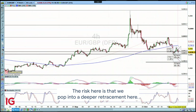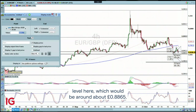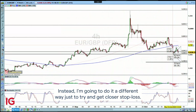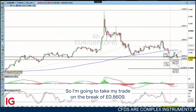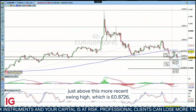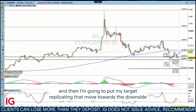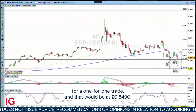The risk here is that we pop into a deeper retracement. So arguably I could just take the trade and put our stop above this level here, which would be around about 88.65. But instead, I'm going to do it a different way just to try and get a closer stop loss. I'm going to take my trade on the break of 86.09, put my stop loss just above this more recent swing high, which is 87.26.